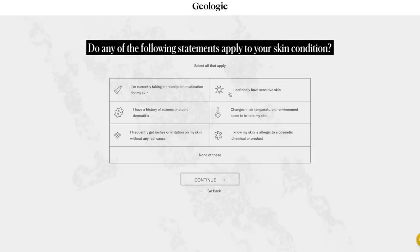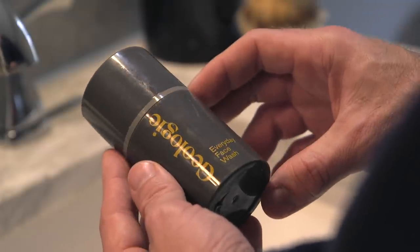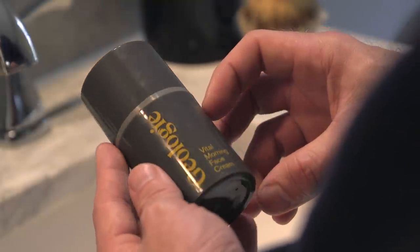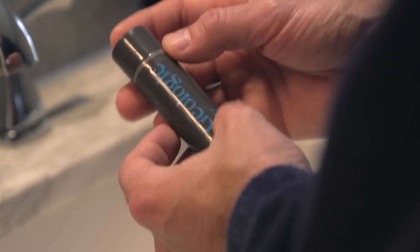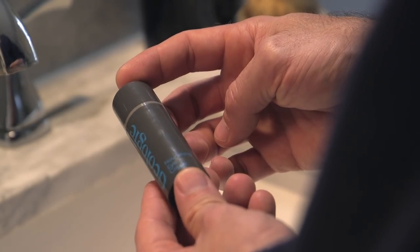So you start out with a 30-day trial of four products. Right now I'm using the Everyday Face Wash, the Vital Morning Face Cream, the Repairing Night Cream, and the Nourishing Eye Cream. After that 30-day trial, you can continue with 90-day supplies of everything that you love, either by subscribing, which is obviously more cost-effective, or going a la carte. I've enjoyed using these products so far and definitely recommend trying them out if you're looking for a quick and easy way to take care of your skin.